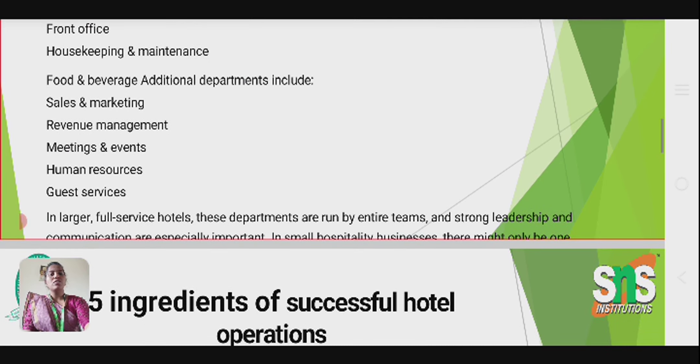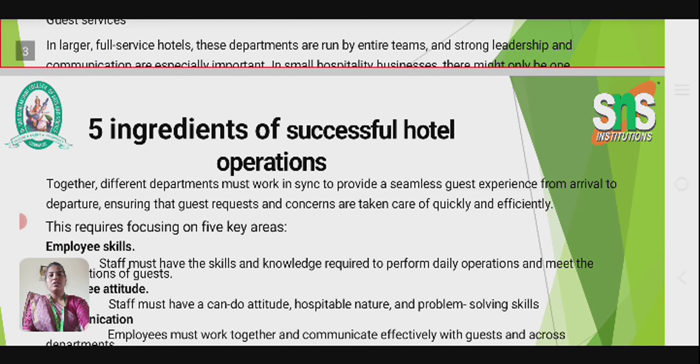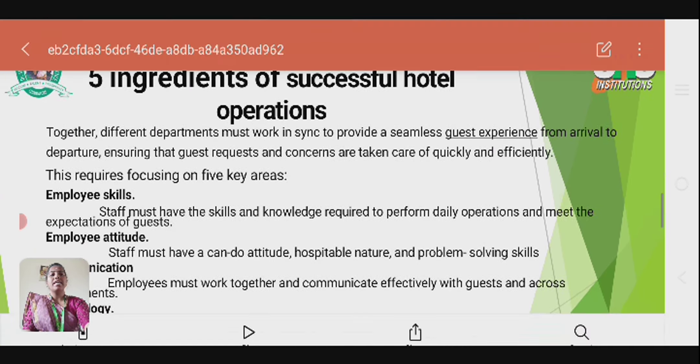In large, full-service hotels, these departments are run by entire teams, and strong leadership and communication are especially important. Together, different departments must work in sync to provide a seamless guest experience from arrival to departure, ensuring that guest requests and concerns are taken care of quickly and efficiently. This requires focusing on five key areas.